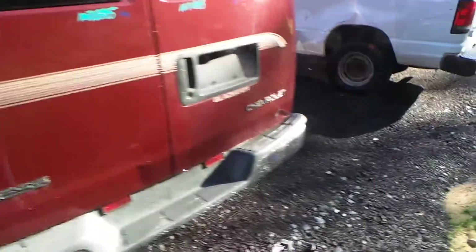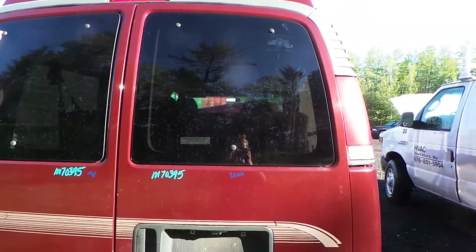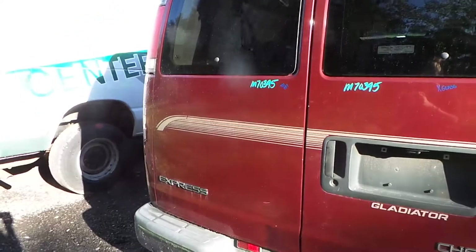Around the back we have two good tail lights. They are a little cloudy, but still usable. The right back door is good for the glass. The left back door does have a small dent.